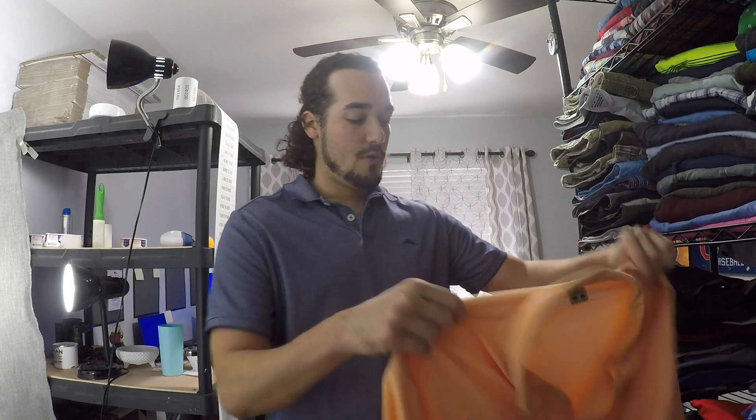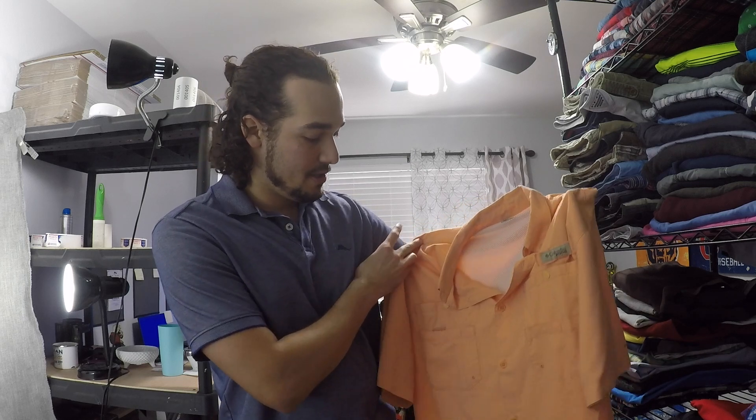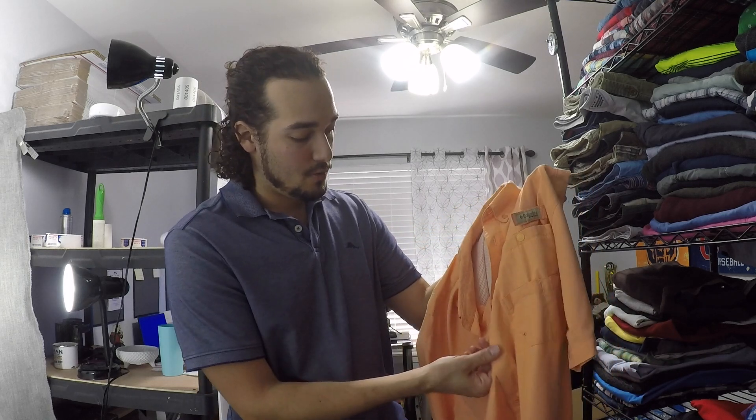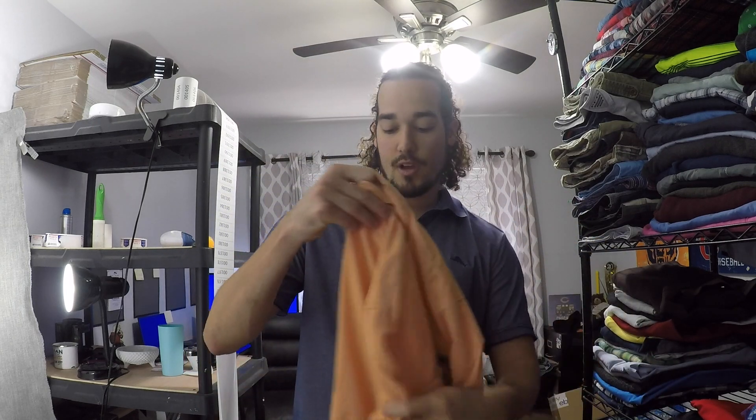Another item: we have this Columbia PFG — it's a men's large in a peach color, button-down, vintage fishing shirt. A lot of these Columbia PFGs do pretty well. They're going to do a lot better in the spring; right now they're not selling as great because it's winter. That's definitely an item I look out for. When you pick up black or any cool color schemes they're going to do a little bit better, but I thought the peach one was interesting and it was a large. I typically pick up men's large, extra large, and even bigger sizes.